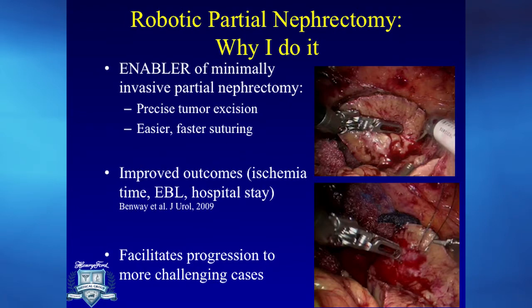I do a minimally invasive robotic approach whenever I do kidney surgery because I feel that it is an enabler. It allows me to do more complex surgeries and to do them better. Data that we've shown in publication have demonstrated improved outcomes — both reduced ischemia time to the kidney, reduced blood loss, and reduced hospital stay.